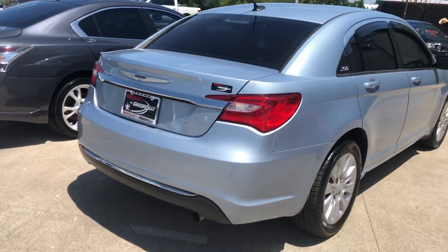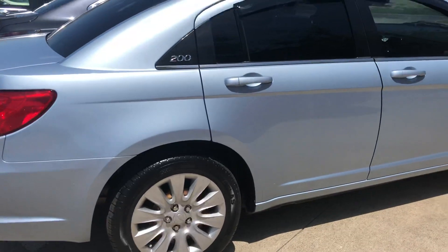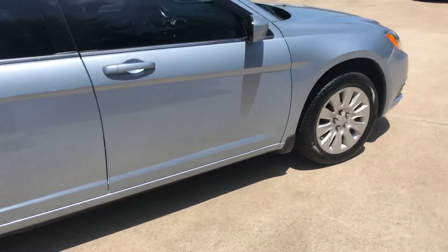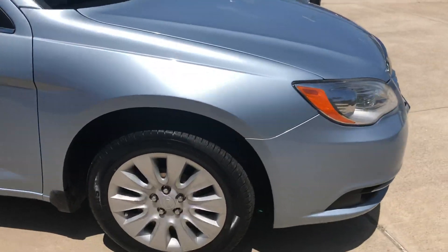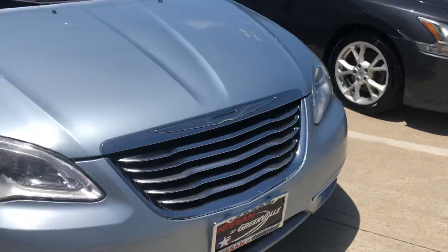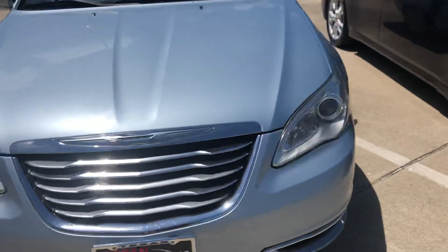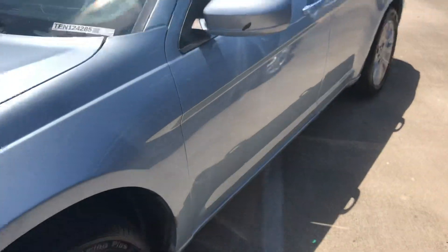This is Jodessa here with Nissan and Greenwell. I wanted to show you this beautiful 2014 Chrysler 200. It's like a silver bluish, kind of like a baby bluish silver. It has awesome tires and wheels on it. Super well taken care of. I'm not seeing damage or anything like that. It's a really clean ride.